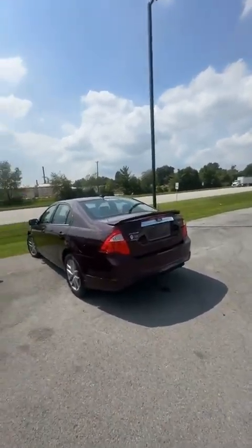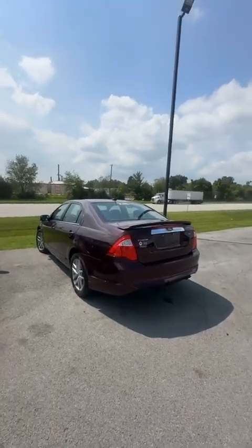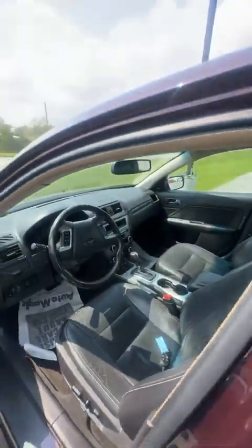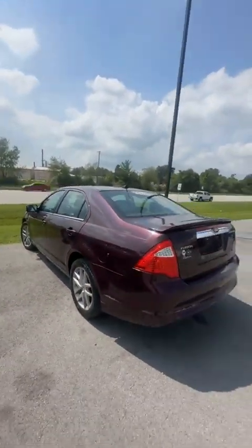Nice Ford Fusion right here — $10,950 guys, beautiful purple in color, fully loaded, Goodyear tires, keyless entry, leather seats — you name it, this little thing's got it. Still got pretty low mileage at 131,000 miles.